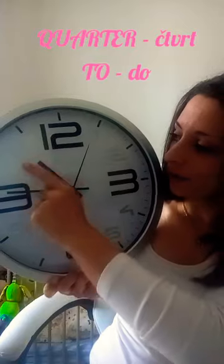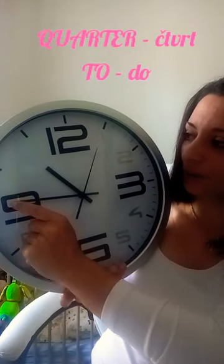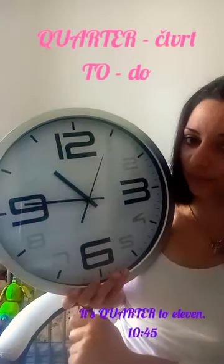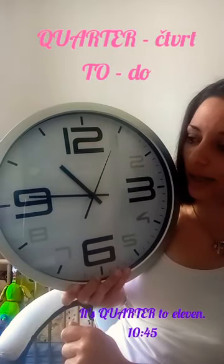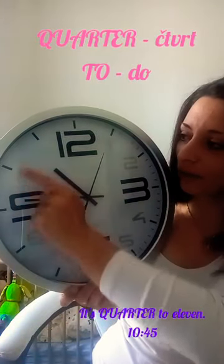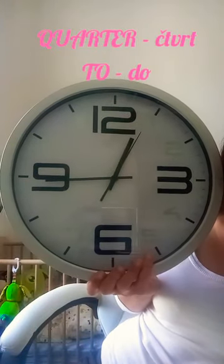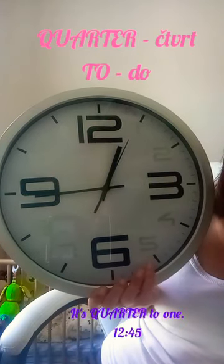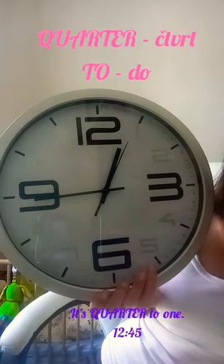A když je tři čtvrtě, jsme na této druhé půlce, dopočítáváme, kolik nám zbývá do té následující hodiny. V tomto případě je deset čtyřicet pět — zbývá nám čtvrt hodinka do jedenácti. Takže řekneme: it's quarter to eleven. Na této půlce dopočítáváme, kolik nám zbývá do následující hodiny. Kdyby bylo dvanáct čtyřicet pět, nám schází čtvrt hodinka do jedné. It's quarter to one.